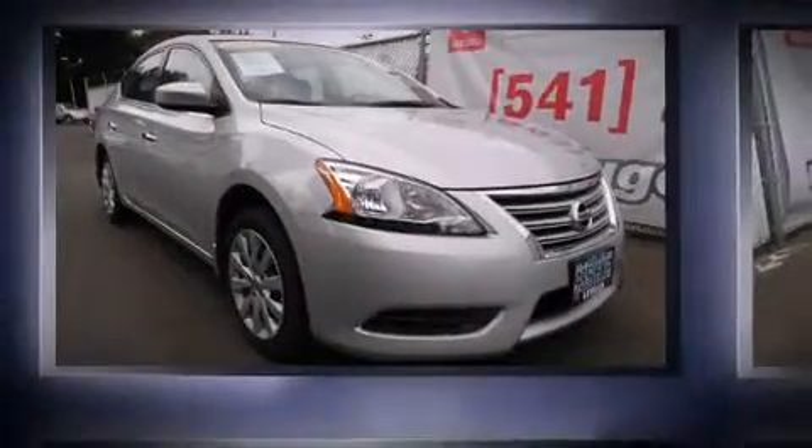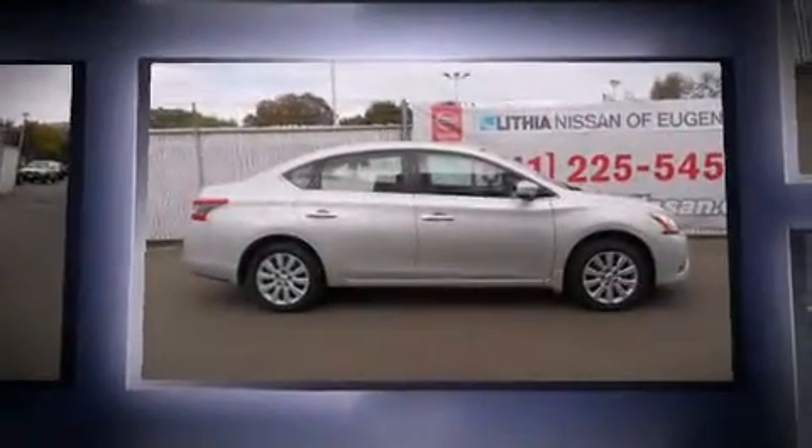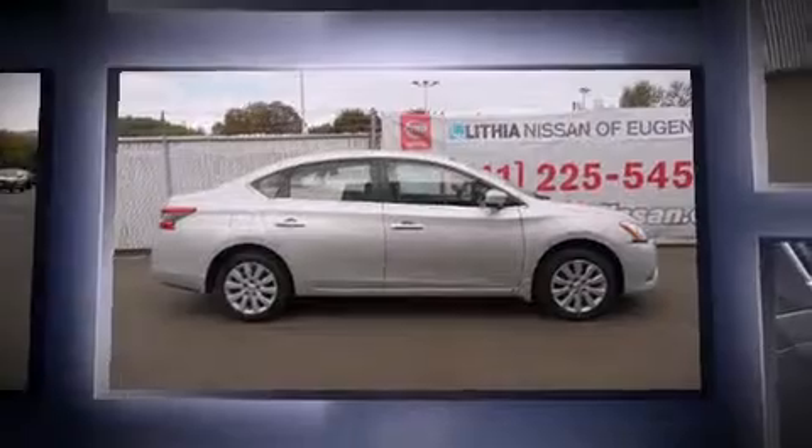Outstanding design defines the 2015 Nissan Altima. With less than 10,000 miles on the odometer, this four-door sedan prioritizes comfort, safety, and convenience.